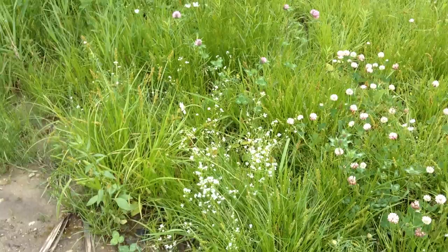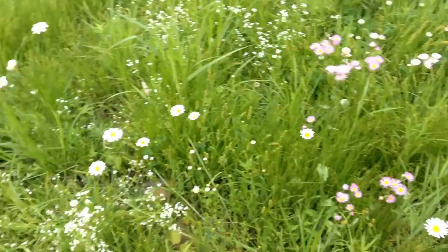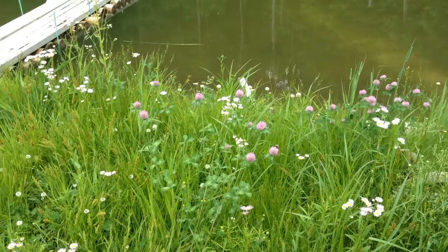Wow, baby's breath. Look at how pretty it looks here — I don't like it in a bouquet, in a wedding bouquet, but I like it on the ground. Asters are pretty early.